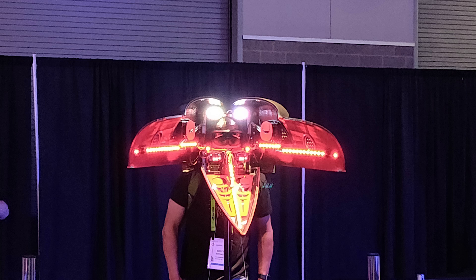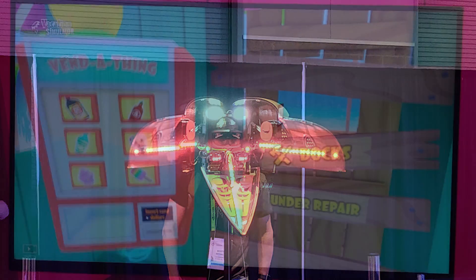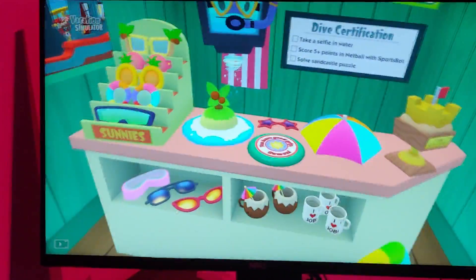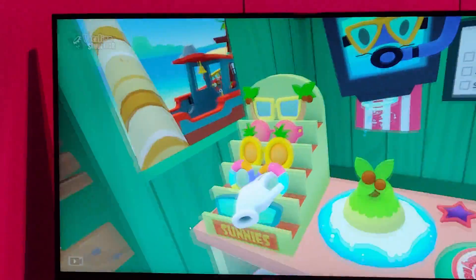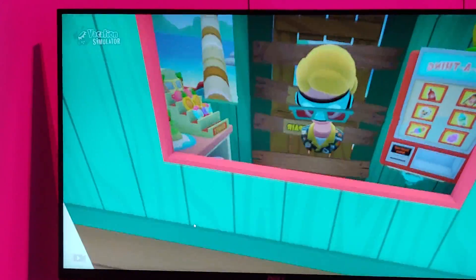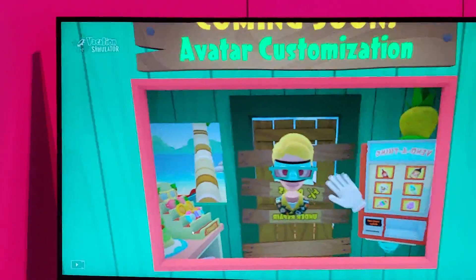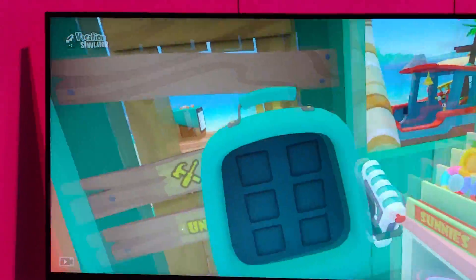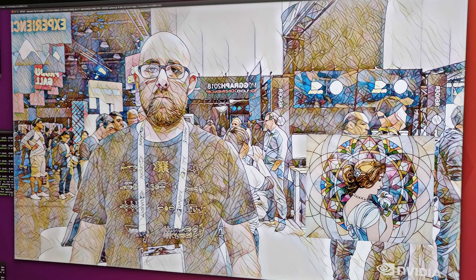There were also VR demos showing the latest content that can let you enjoy vacation virtually, or take on the role of another — putting yourself in their shoes. As one example, one demo allows you to take on the role of someone who suddenly becomes homeless. I have to admit that the vacation simulator drew me in much more successfully, thanks largely to its rich color and the fact that it has 'vacation' in its title. I also wound up being a victim in NVIDIA's compute game, having been converted in real time into a classic art style.